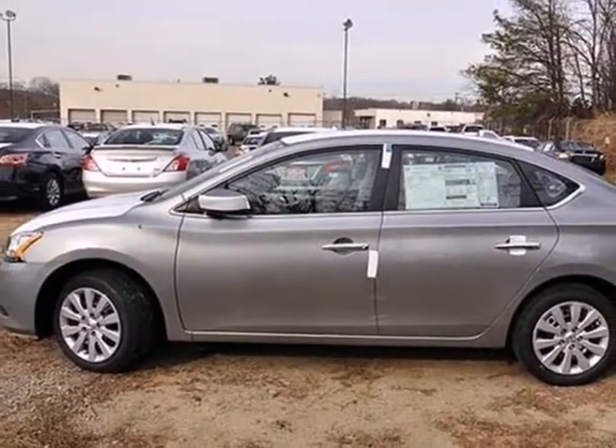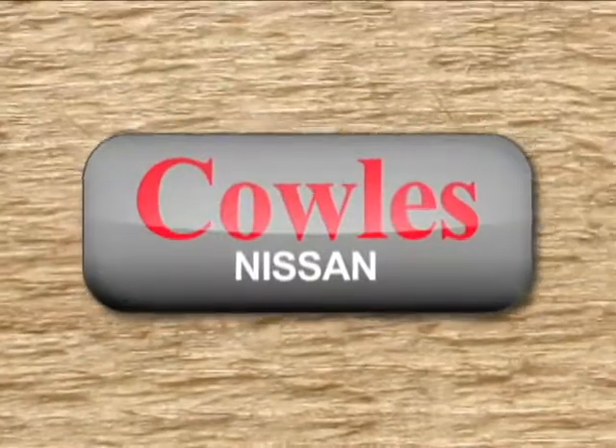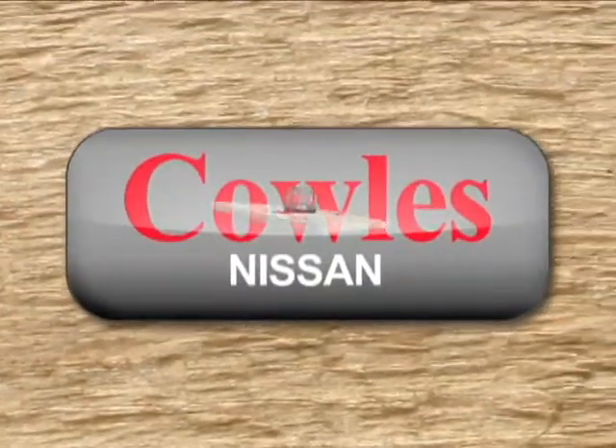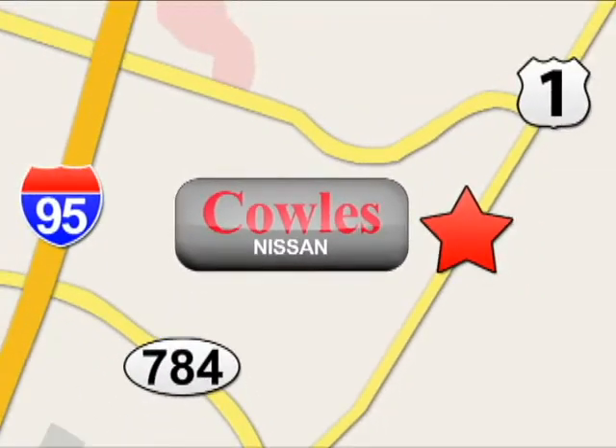Take this value pack sedan for a spin today. You're not just a number at Kohl's Nissan, you're a family member. We're conveniently located at 14777 Jefferson Davis Highway in Woodbridge.